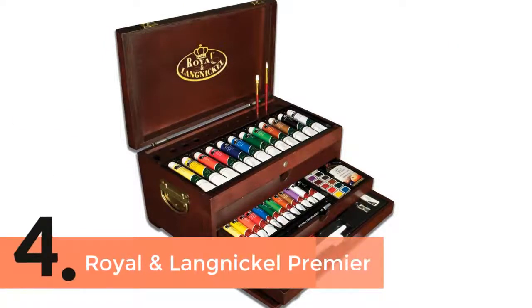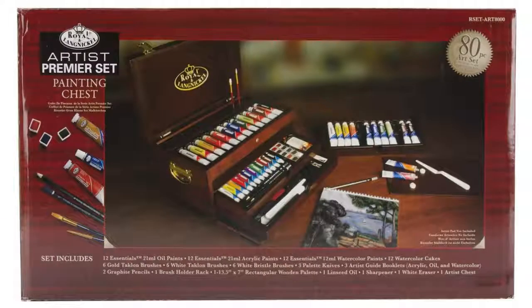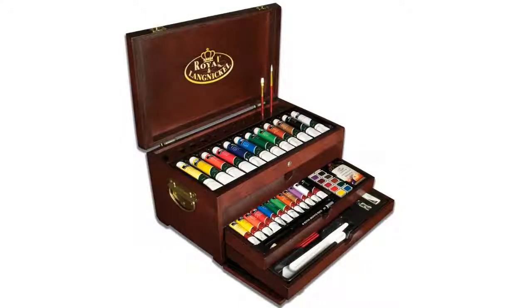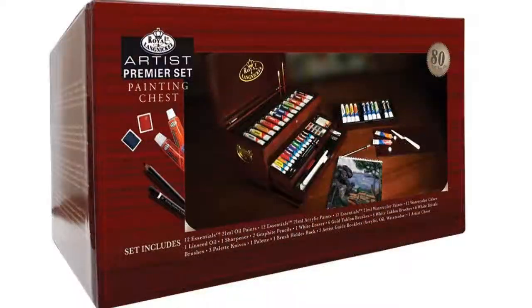Item number 4 is Royal & Langnickel Premier. It is the best choice for the professional artist, hobbyist, and even for students. There are almost all the useful things included that you need, and the quality is great enough which makes this perfect for all. Included are 6 white bristle brushes, 6 white clone brushes, 2 graphite pencils, an eraser, a pencil sharpener, a palette, a palette knife, and some others.